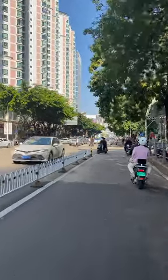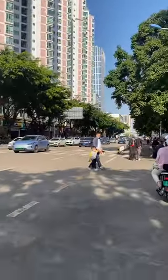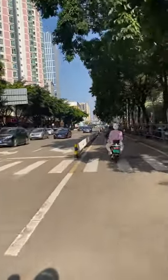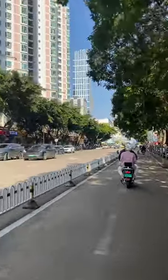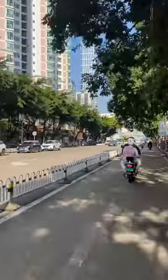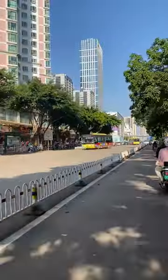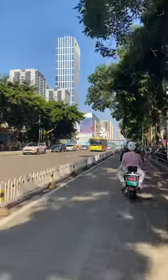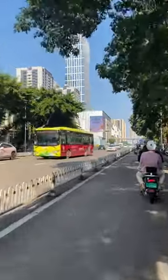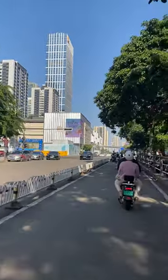There's a bigger mall over to my left where you'll find Calvin Klein and Sephora, maybe Tommy — I can't remember all the brands. But it's more of a higher-end mall, that's the one there on the left.